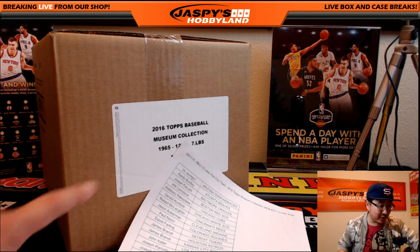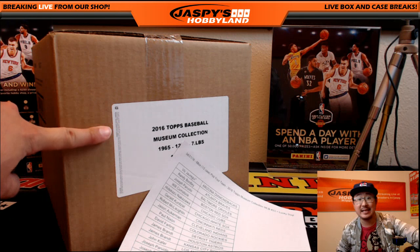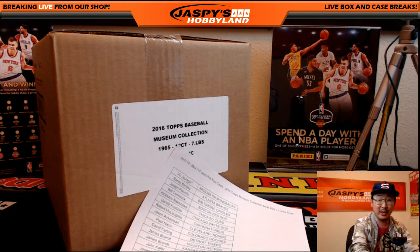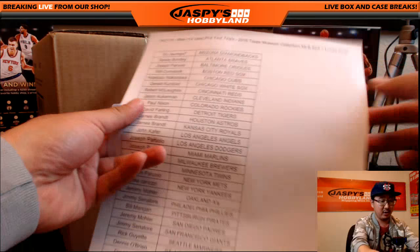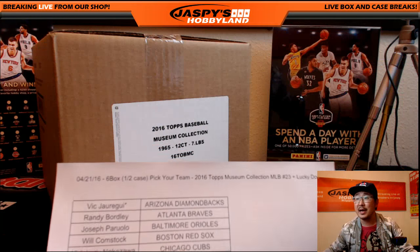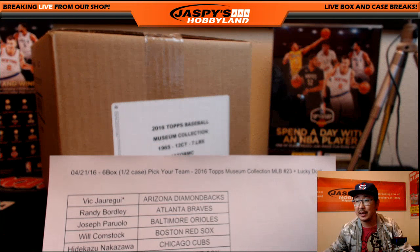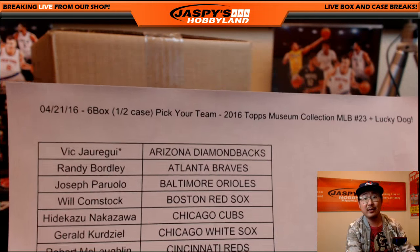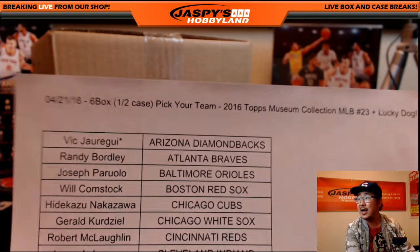Hi everyone, Joe from JaspysHobbyland here doing another half case break of 2016 Topps Museum Collection Baseball — half case from a fresh case. There's also a lucky dog break. This is break number 23 from jaspyshobbyland.com. Big thanks to Vic with the last spot mojo with the Diamondbacks.